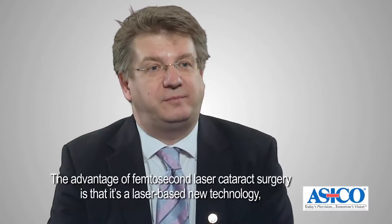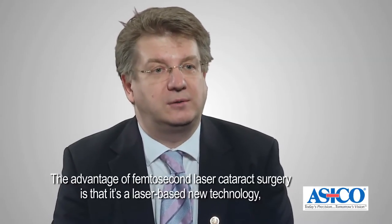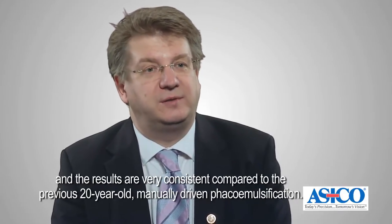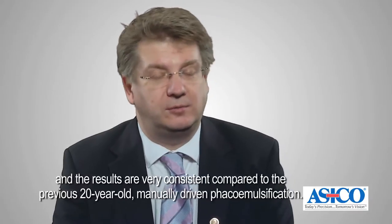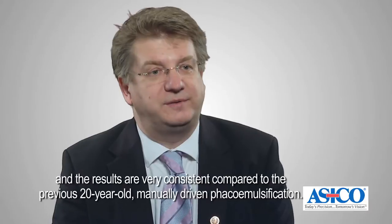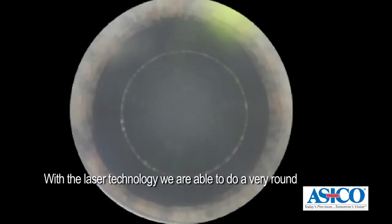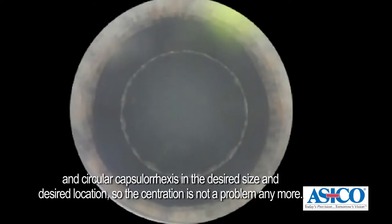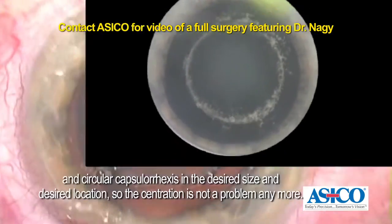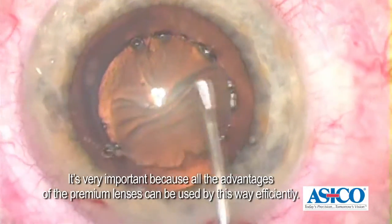The advantage of femto-second laser cataract surgery is that it's a laser-based new technology, and the results are very consistent compared to the previous around 20-year-old manually driven phaco emulsification. With the laser technology, we are able to do a very round and circular capsular axis in the desired size and desired location, so the centration is not a problem anymore. It's very important because all the advantages of the premium lenses can be used efficiently.